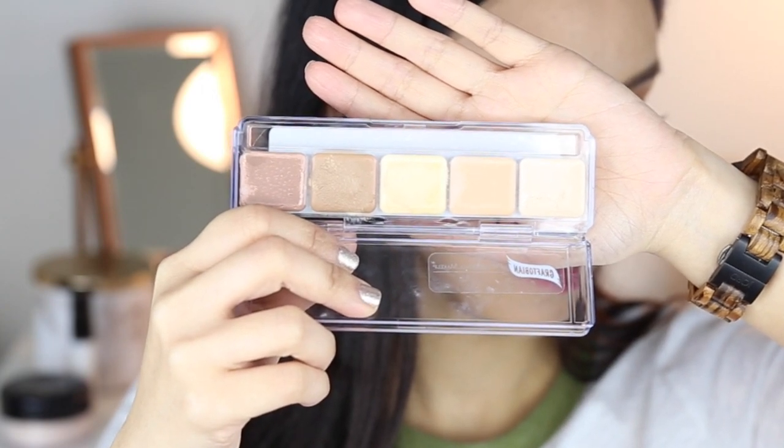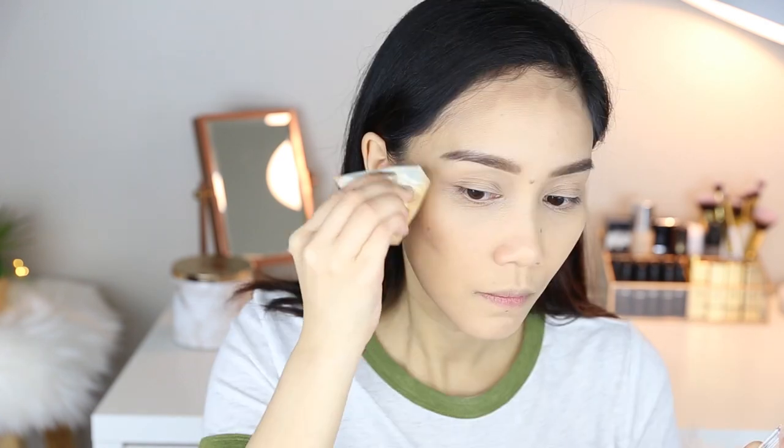This is the Graftobian High Definition Color Palette, sent to me by Octoly, and it was used on me by a makeup artist before. It has three highlight shades — one yellow-toned for under the eyes. Be careful though, because Graftobian can crease and sink into fine lines if you're not light-handed. The impressive thing is that even though I had already set my face with powder, the cream contour from this palette blended beautifully without caking or patchiness. It's a bit pricey but I see this in professional makeup artist kits all the time — great if you're building your collection.